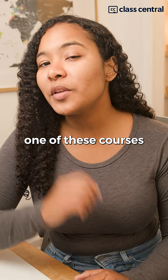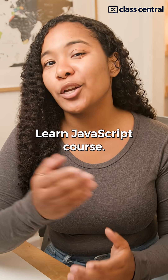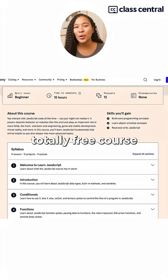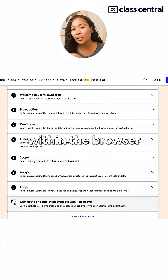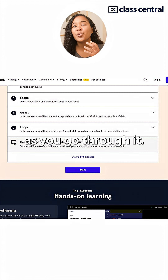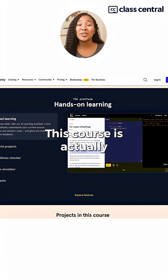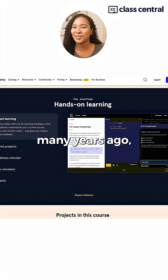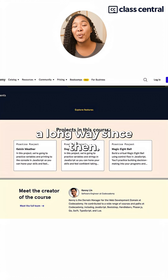So if I could only choose one of these courses, I'd go with Codecademy's Learn JavaScript course. It's a totally free course that offers an IDE within the browser that corrects your mistakes as you go through it. This course is actually one of the first JavaScript courses I took when I was learning to code many years ago, and it's come a long way since then.